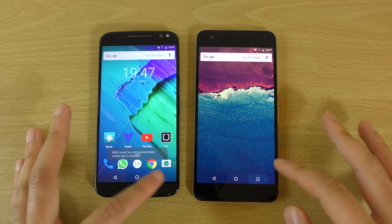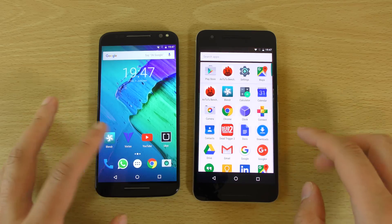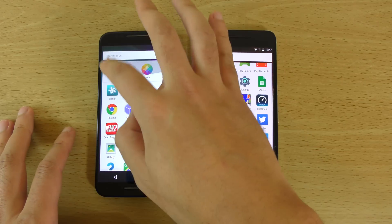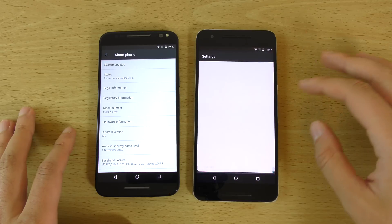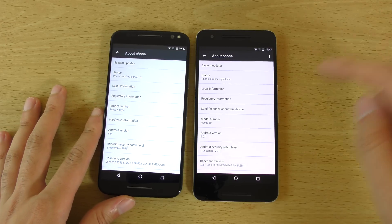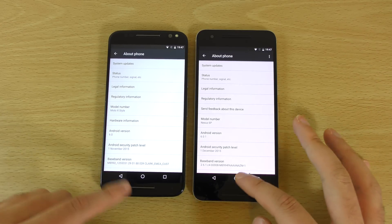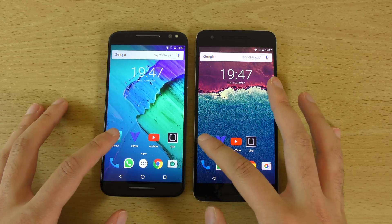Everything is up to date in terms of the apps so you don't have to worry about that. We are running Marshmallow on both of them — a little bit more advanced Marshmallow on the Nexus 6P, which is the benefit of going with a Nexus device. So we can have a look and see how they compare.